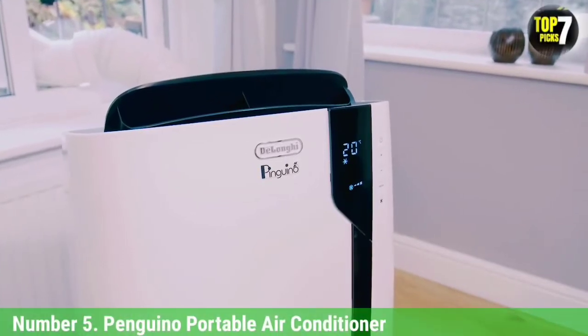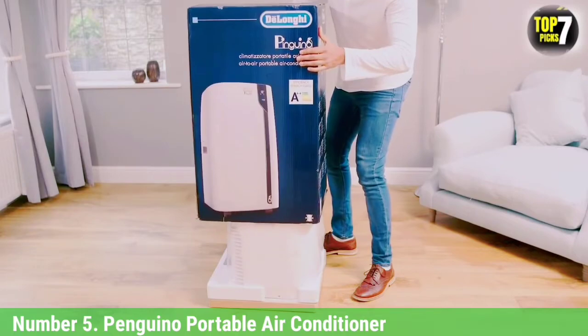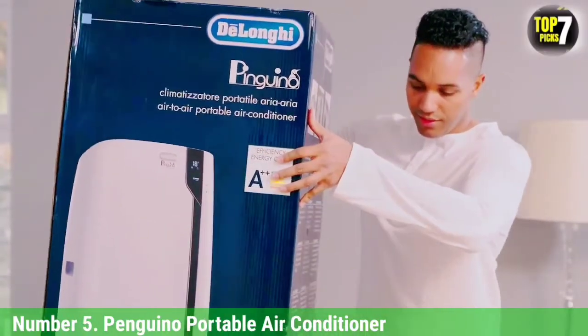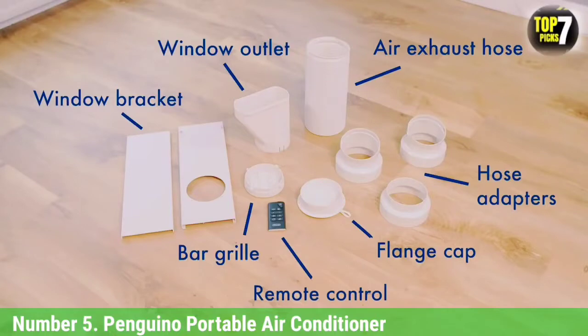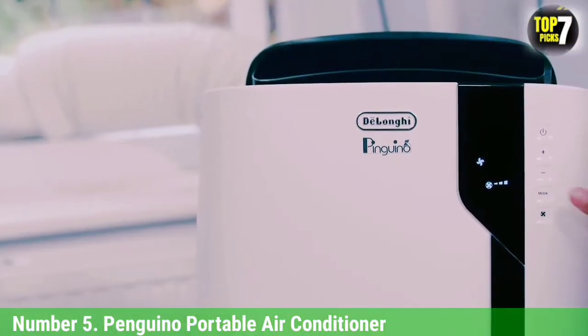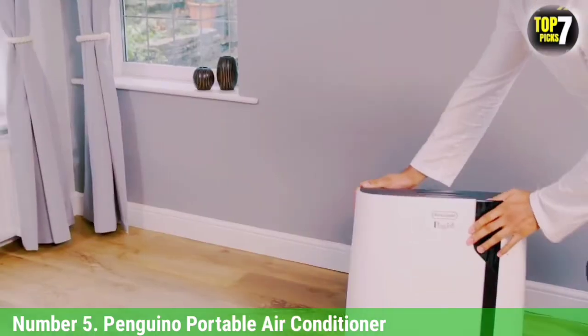Number 5: Pinguino Portable Air Conditioner. If you need to cool down an extra-large space, like a great room or big studio apartment, this DeLonghi is a great choice with its chart-topping 700-square-foot cooling capacity. Like all portable ACs, it makes some noise at full power, but the quiet mode setting cuts the clamor in half — good for bedrooms. Our engineers also like the washable filter screen, making the unit a good fit for allergy sufferers.